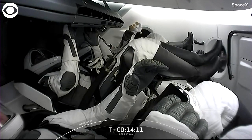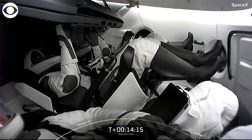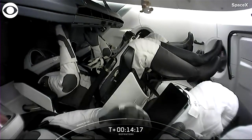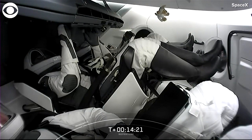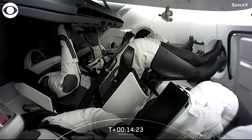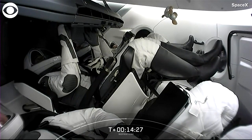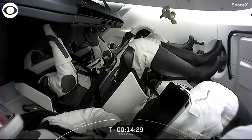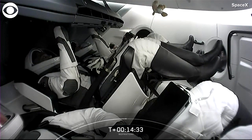We can see the zero G indicator floating around. There it is! And it looks like it is a little golden retriever — like the golden retriever assistance dogs at St. Jude Children's Hospital. That is apropos. I love it. Fifth crew member on board with the Inspiration4 crew.